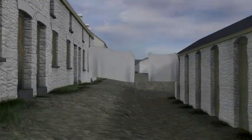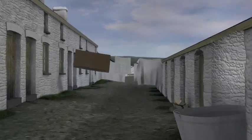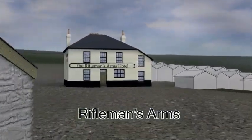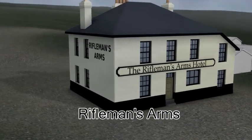The Rifleman's Arms Public House is one of the oldest public houses in Blaenavon and was built on the corner of Abergavenny Road and Rifle Street to serve the communities of Bunkers Row and Rifle Green. The building is still the Rifleman's Arms today, although it has been extended and altered since it was originally constructed.